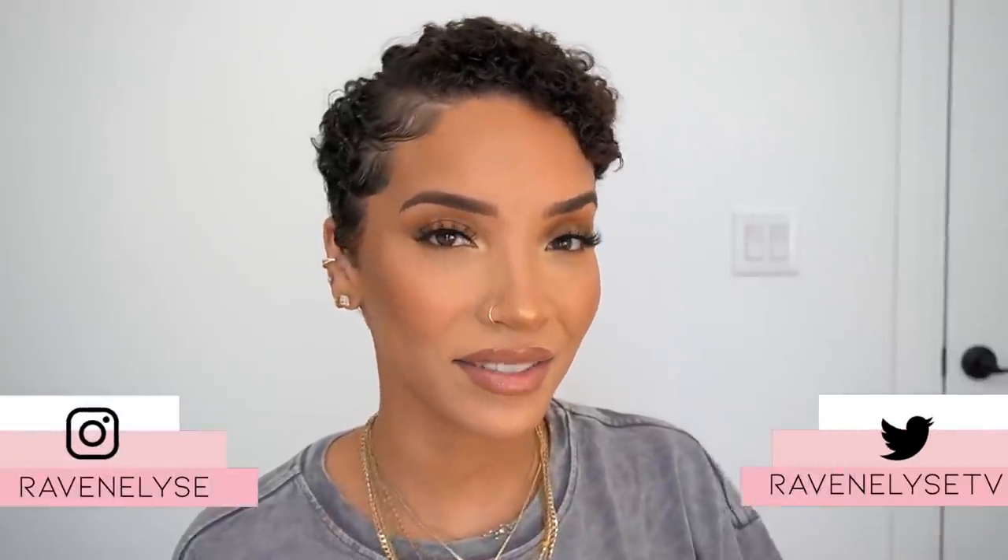Hey guys, what's up, it's Raven. In this video I'm going to be testing out a handful of products that I discovered on TikTok and ordered off of Amazon.